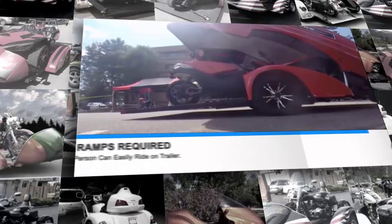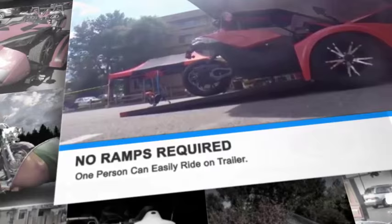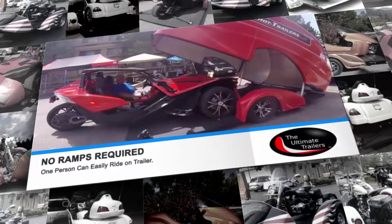The first benefit is our one-person ride-on loading — no ramps required. With a flip of the switch, our proprietary air lowering technology lowers the deck to the ground, and one person can easily drive on.